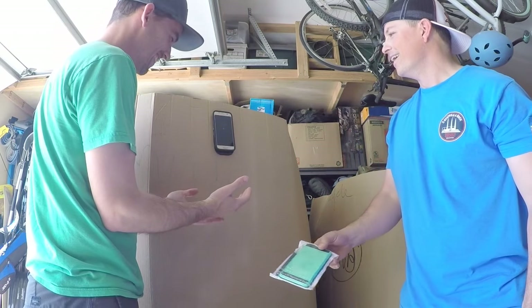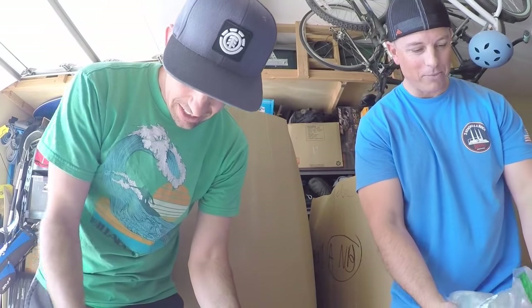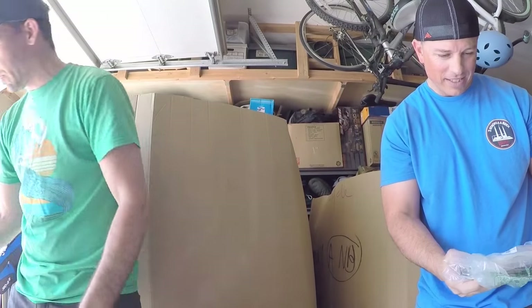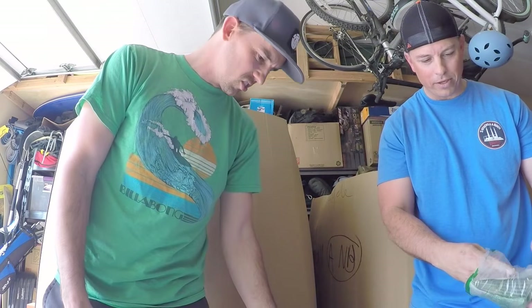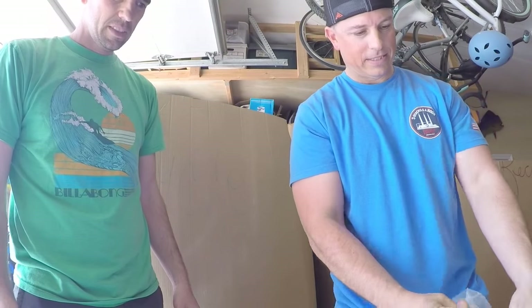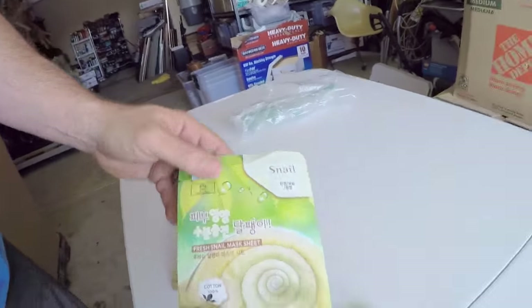I got one more because it was stuck to the last item. This is really odd — I don't even know what this is or how to open it. It says 'snail' on the front.